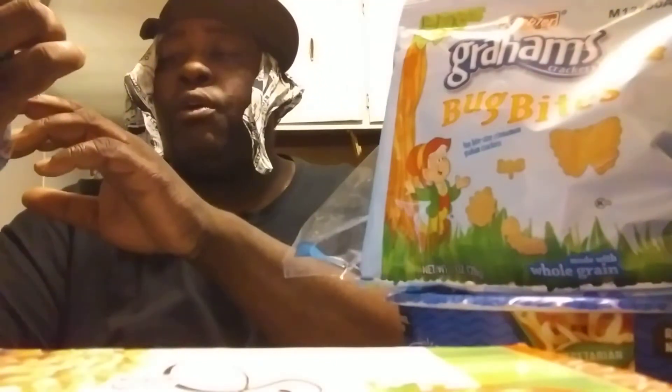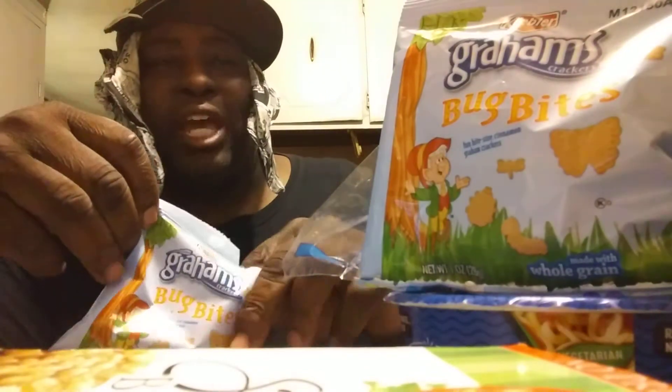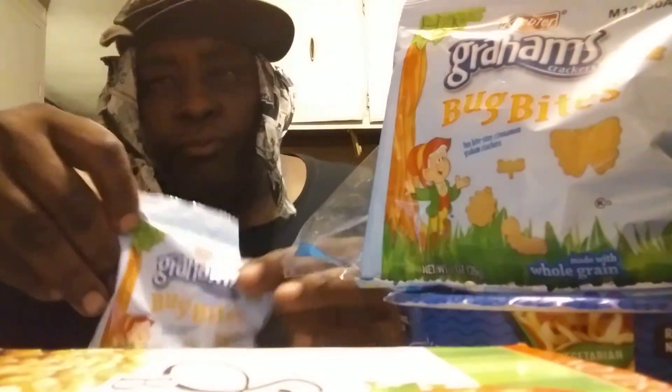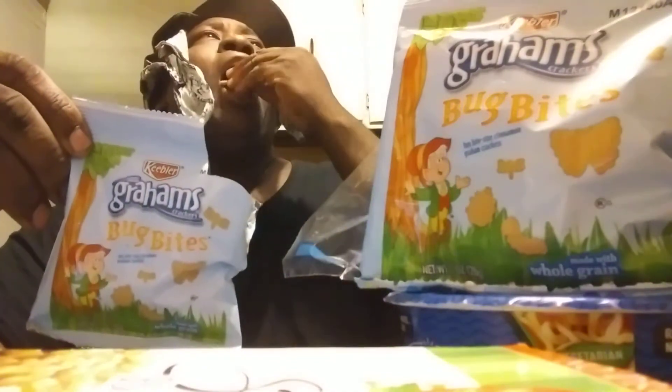That's exactly what they are. These are a fun bite-sized cinnamon graham crackers. That's exactly what it tastes like. It tastes like the cinnamon of Teddy Grahams. These might be a tad bit sweeter, but it tastes like cinnamon Teddy Grahams. These are good.